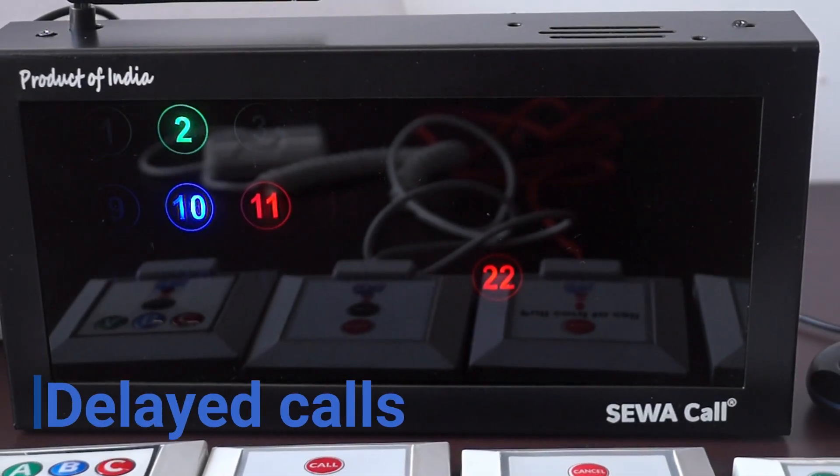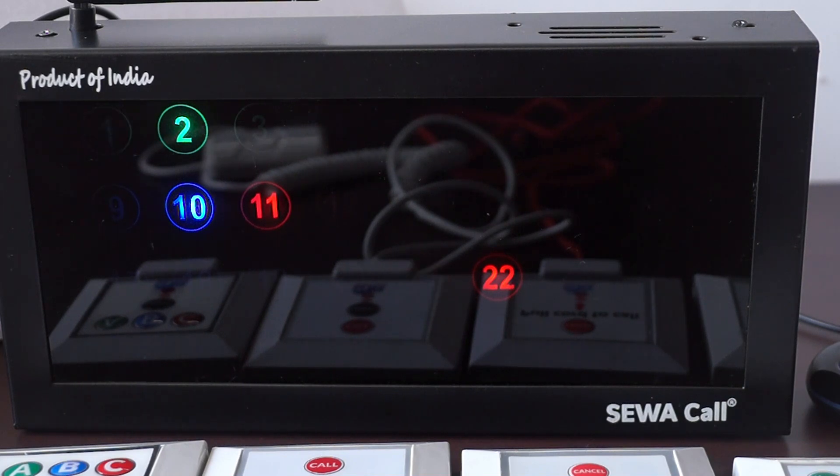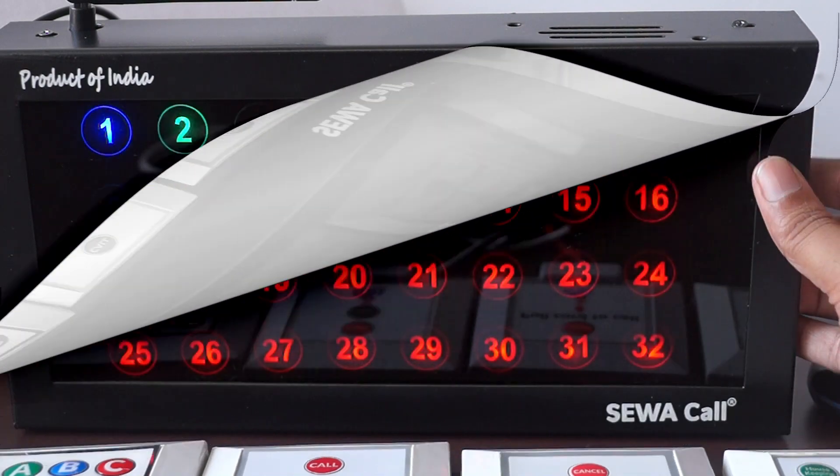Also, if a call is not attended for more than one minute, the LED starts blinking to show delayed calls, accompanied by a different delay reminder tone.